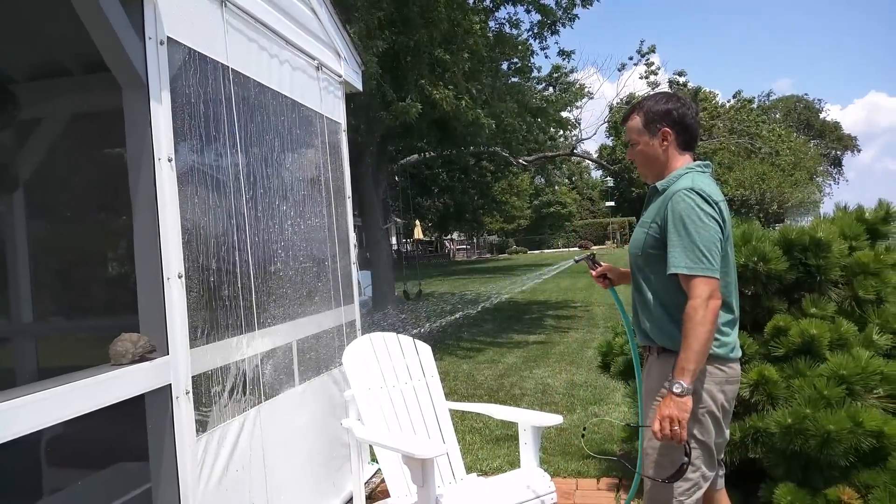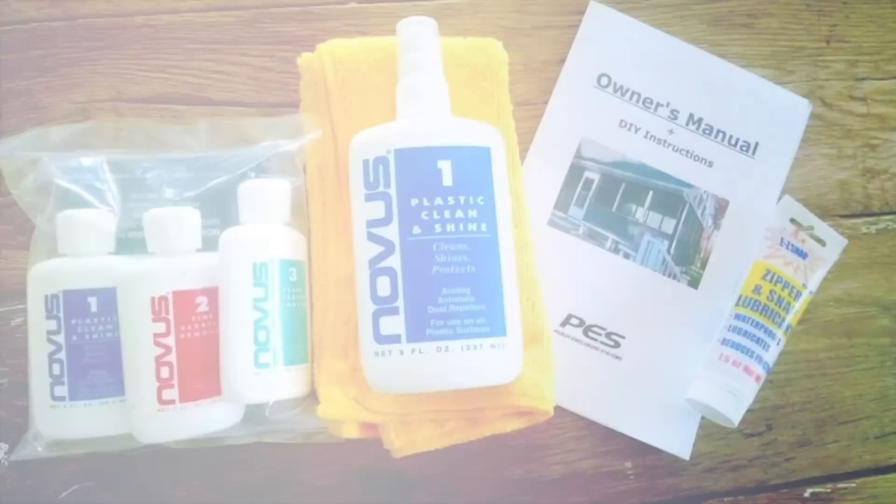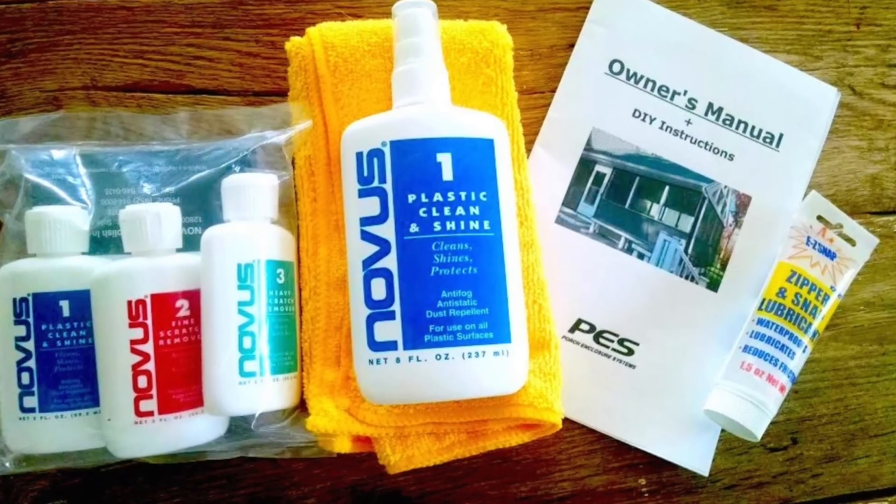So easy to care for with soap and water and a soft cloth. We include a care kit with every order to prolong the life of your system.